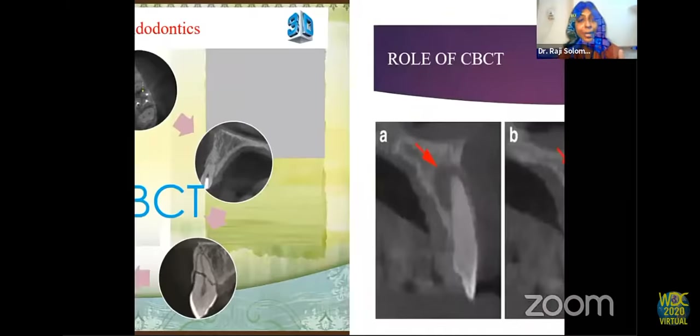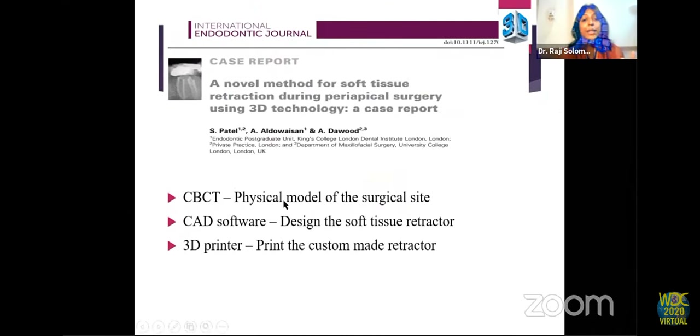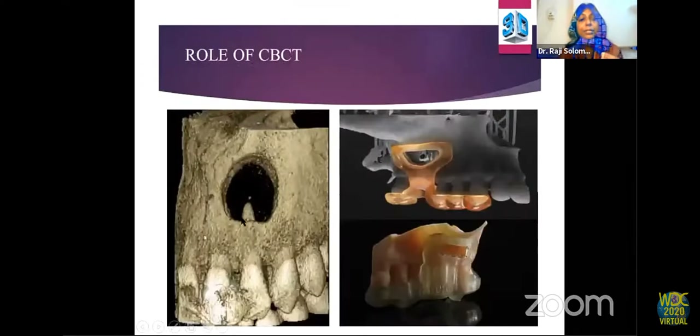A 3D scan measured in voxels captures width, depth, and breadth. CBCT plays a big part in the endodontic armamentarium today — lesions can be visualized in coronal, sagittal, and axial views as required. A physical model of the surgical site and a soft tissue retractor can be virtually designed from the 3D reconstruction, then converted into a 3D printed guide so that the osteotomy can be performed only at the area of the lesion without affecting surrounding bone.